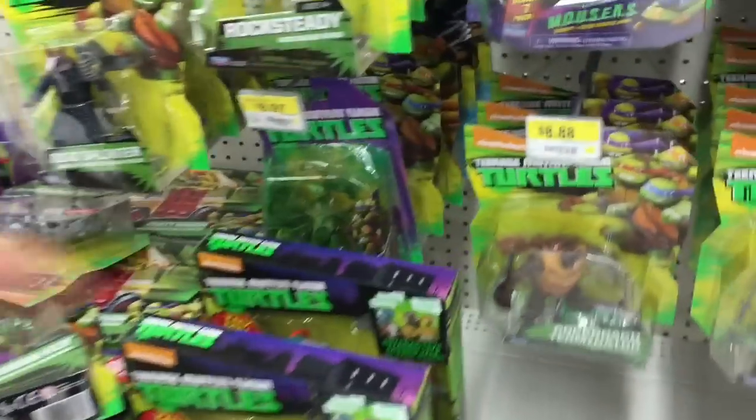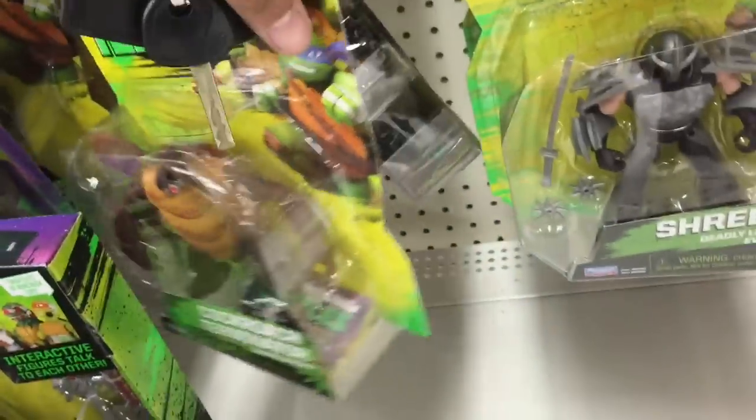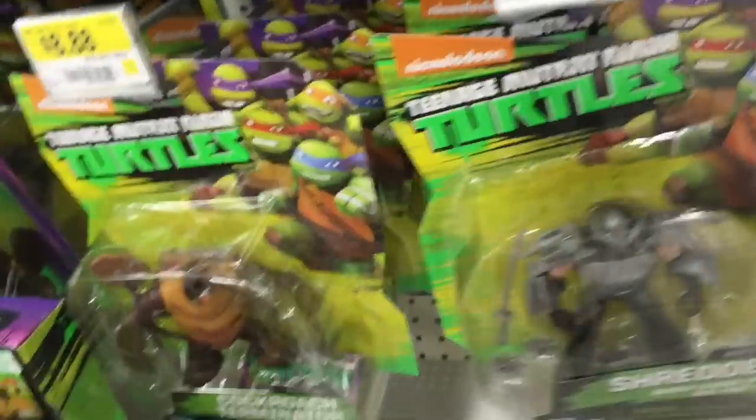Oh yeah, yeah! I'd be after only the new ones. There's another Stockman - there's another Stockman!